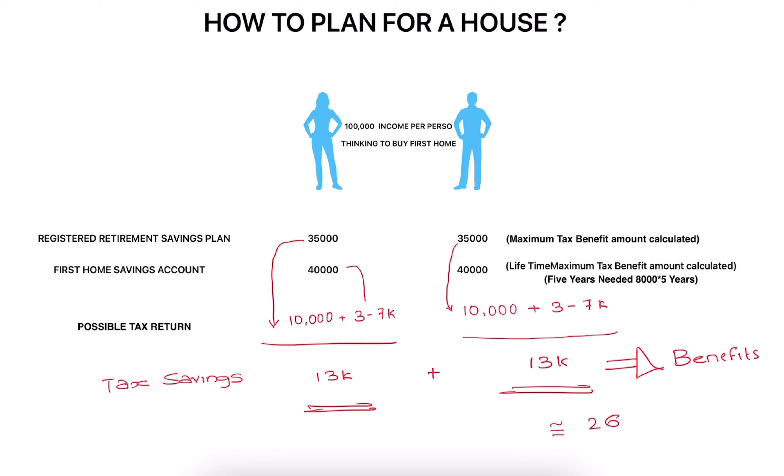This is just an approximate value — don't take it as exact. This is the minimum tax benefit that you will be able to get. Make use of these kinds of accounts so that you can save some amount of tax. It's all about proper planning. In every situation, I would suggest talking to a licensed financial professional who has proper knowledge and can give you a good suggestion.